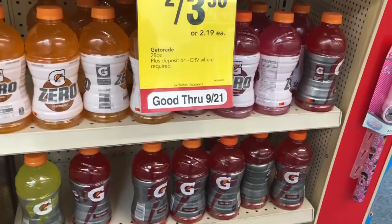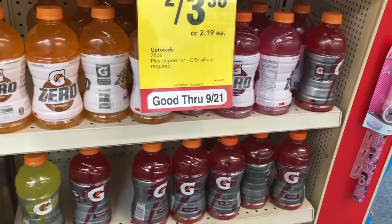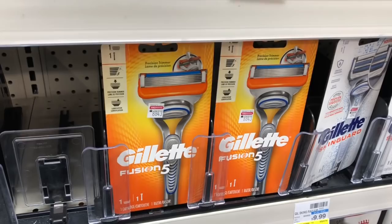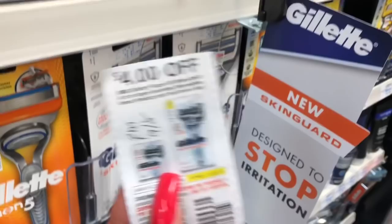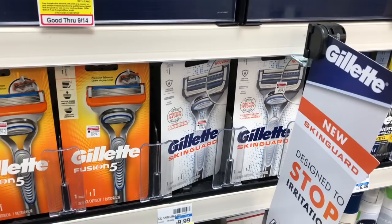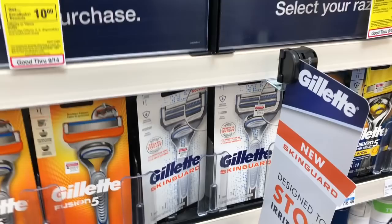The Gillette razors are going to be on a buy two, get a $6 Extra Care Buck promotion. One option is to pick up two of the Gillette SkinGuard — at my store they are $9.99. Use two of the $4 off one coupons available in RetailMeNot from 9/8. After coupons you'd pay $11.98 but get back $6 in Extra Care Bucks, making your final cost $5.98 or $2.99 each.